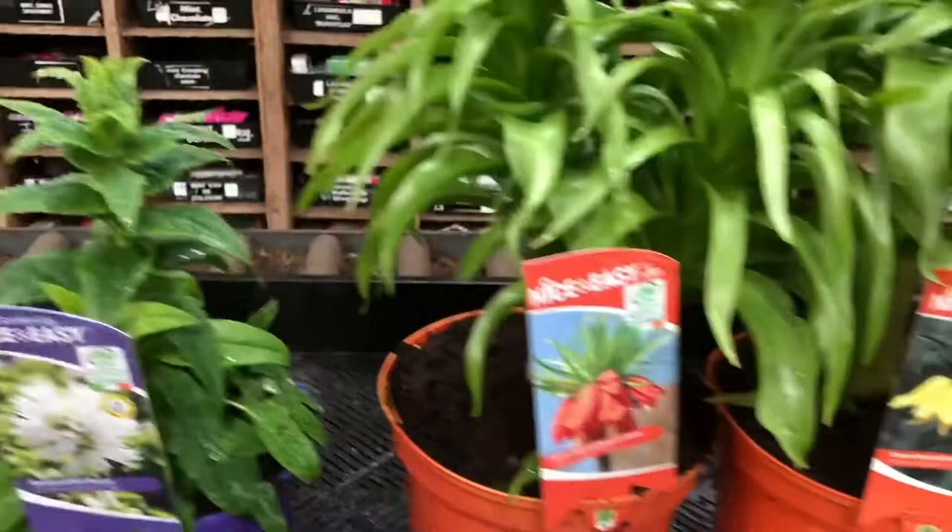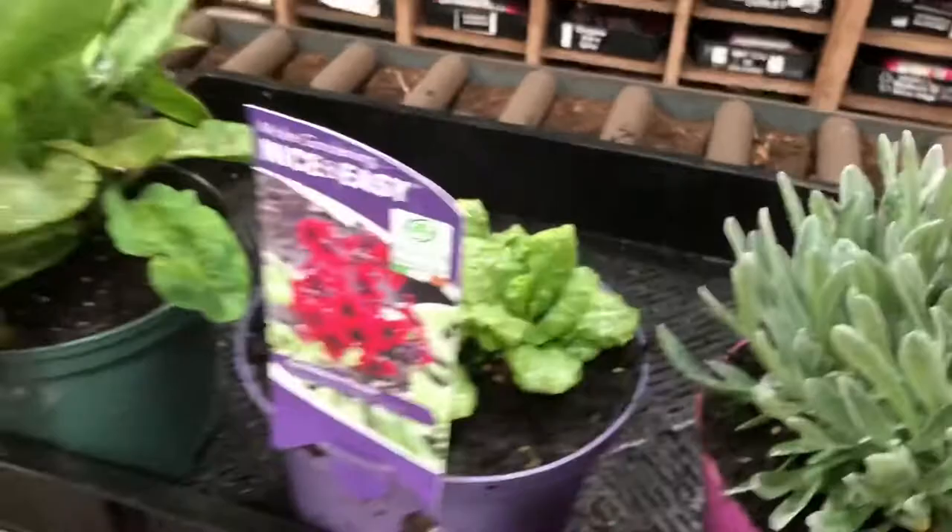Peony - this is Primavera, one of the new varieties. Some lovely Fritillarias - Blue Tia and Aurora. Some Campanula Glomerata Alba, some lovely Helichrysum Red Jewel.